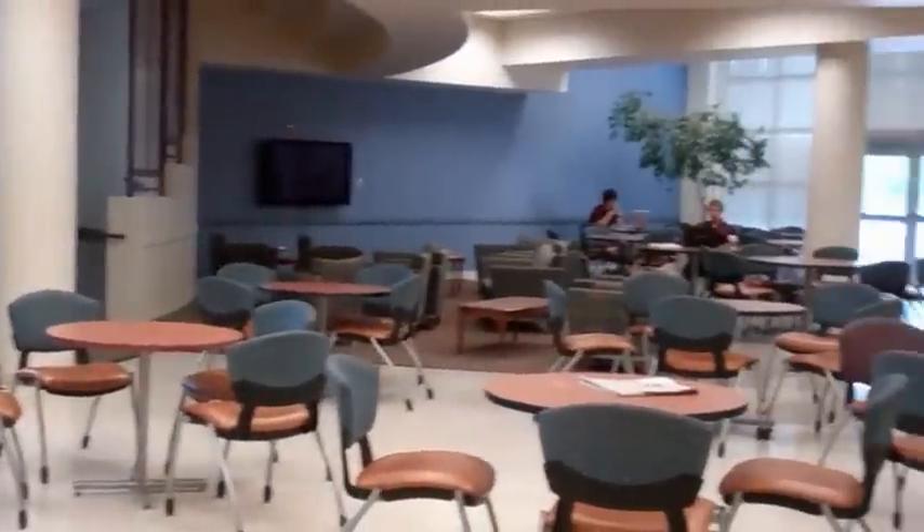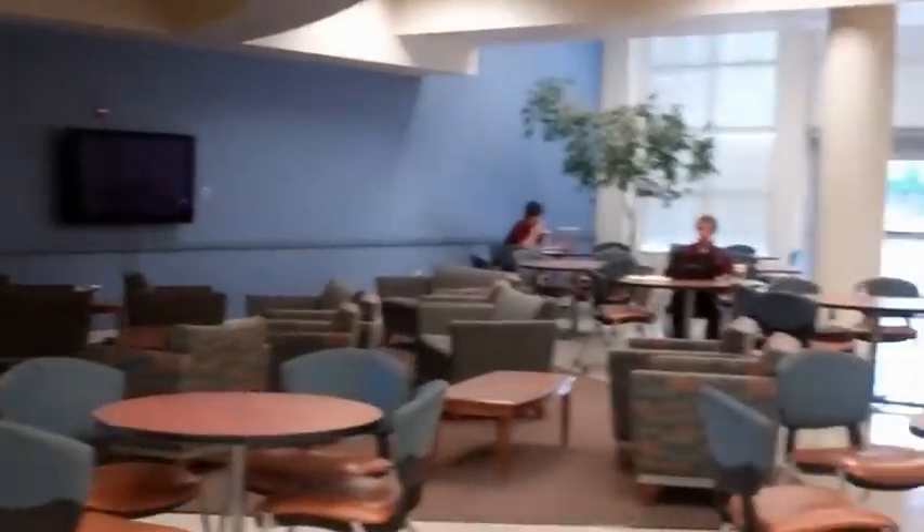This is the study lounge where some students come to eat instead of eating in the actual cafeteria. There's actually a TV here, and a lot of students come to watch the Super Bowl or sports games. A lot of students also come here to study during the daytime, and it's usually pretty crowded around lunch.